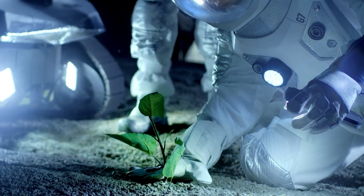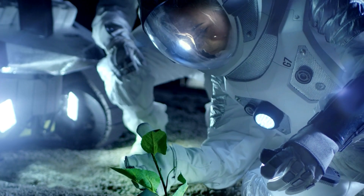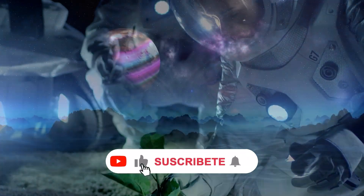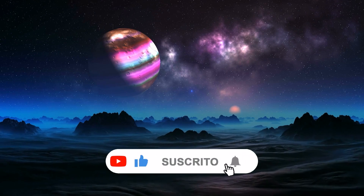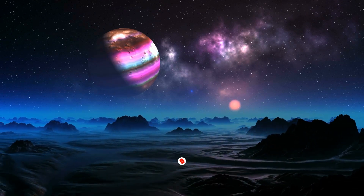That concludes our video for today. We'd love to hear your thoughts in the comments on whether you think the James Webb Telescope is the answer to all scientific questions or if we need more advanced telescopes. If you enjoyed this video, don't forget to give us a thumbs up, and we will see you in the next one.